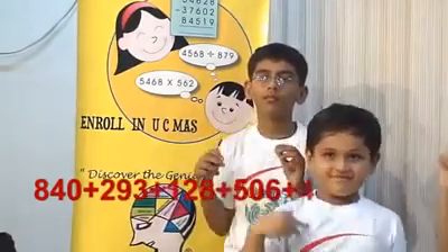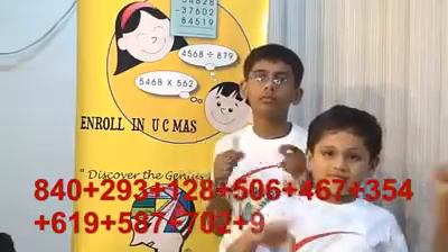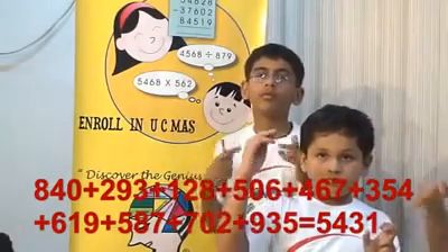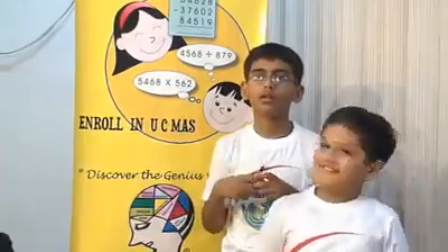840, 293, 128, 506, 467, 354, 619, 587, 702, 935. That is, 5431 is the right answer. Next,